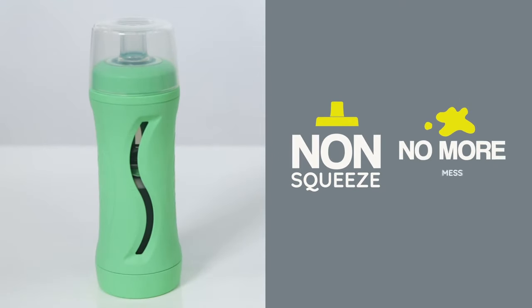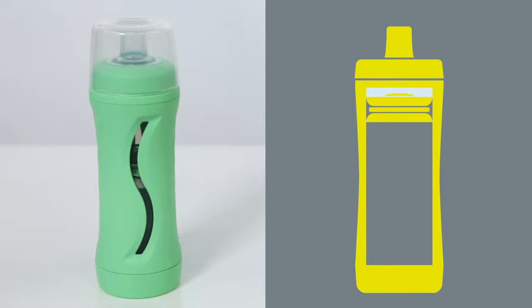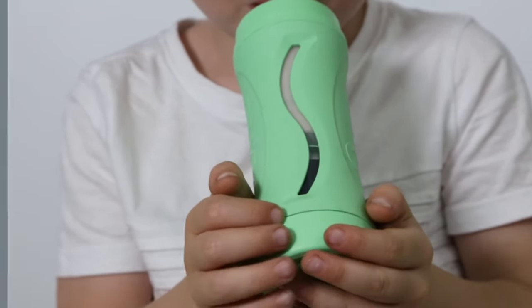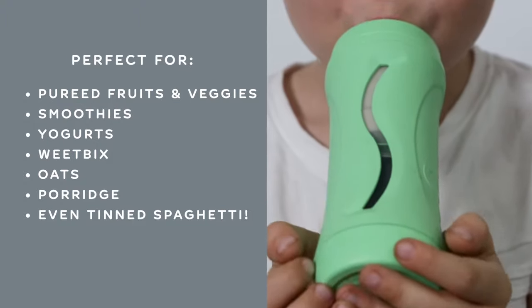What makes SUBO different is our non-squeezable bottle design. Your child sips from the soft spout and the platform automatically moves up the bottle. It's simple and perfect for all ages. Our clear viewing window allows you to monitor exactly how much food your child has eaten, so you always know what's going on in their tummy.